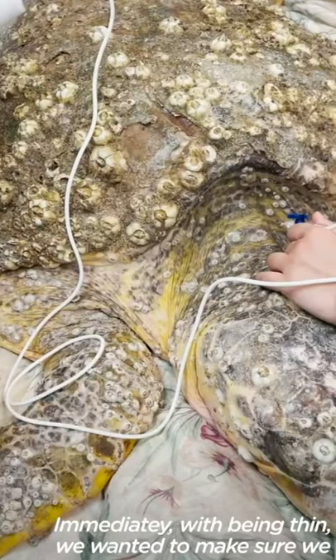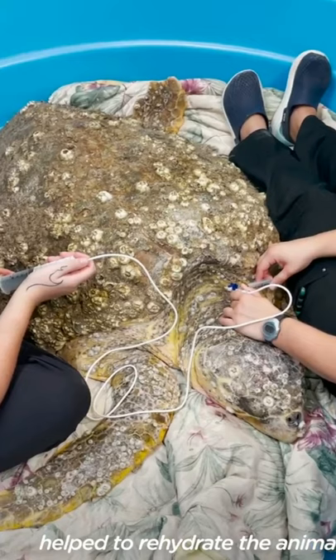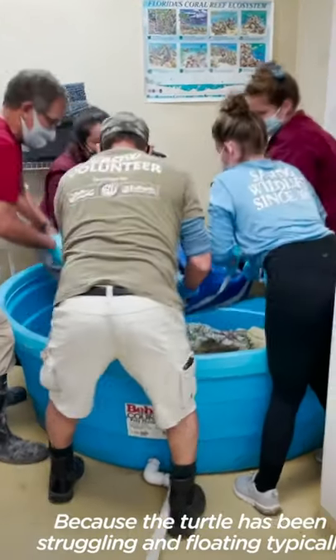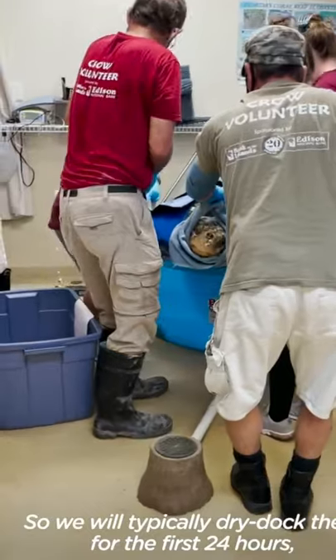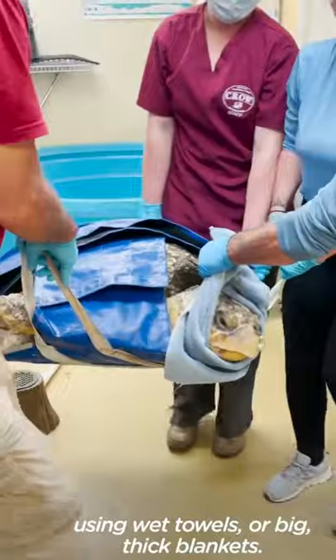Immediately with being thin, we wanted to make sure we helped to rehydrate the animal. And because the turtles have been struggling and floating typically for an extended period of time, we didn't expect them to get back in the water right away. So we will typically dry dock them for the first 24 hours using wet towels or big thick blankets.